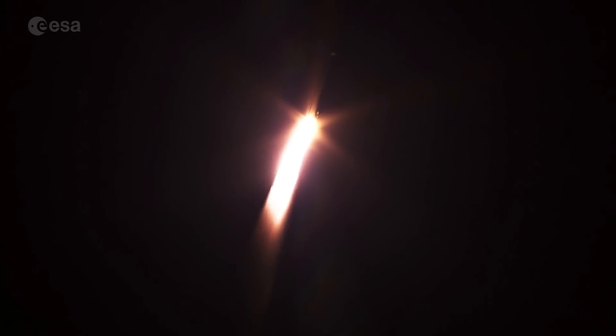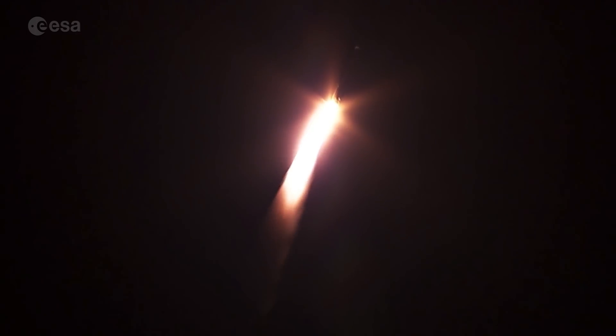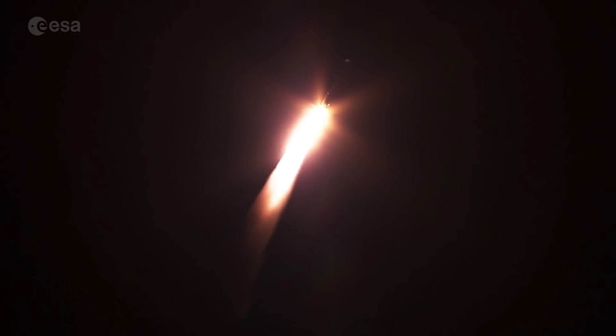RD-180 throttling down slightly as expected. Engine response looks good. Vehicle's now passing Mach 1. Atlas 5 is now supersonic.